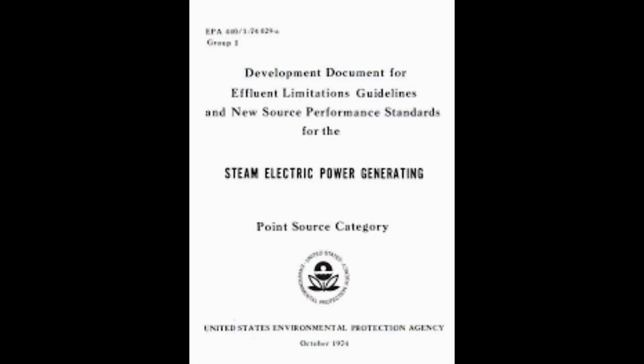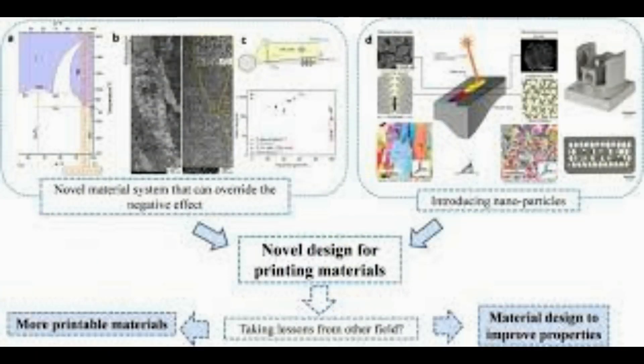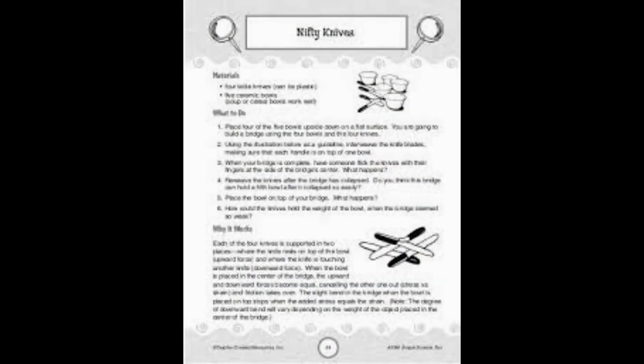Scientists, although baffled by their creation, are amazed that the material can be formed at room temperature, instead of having to be melted like traditional metal. The scientists said the new material is like conductive Play-Doh — you can smush it into place and it conducts electricity.